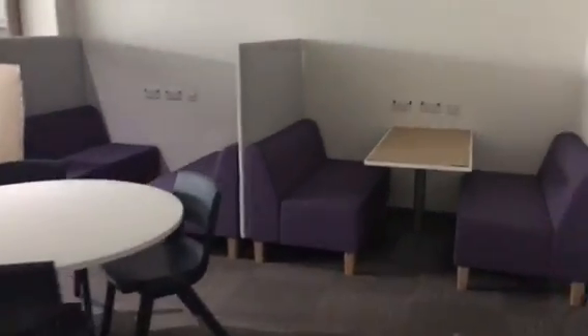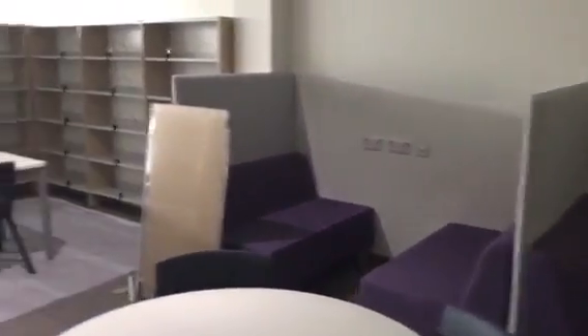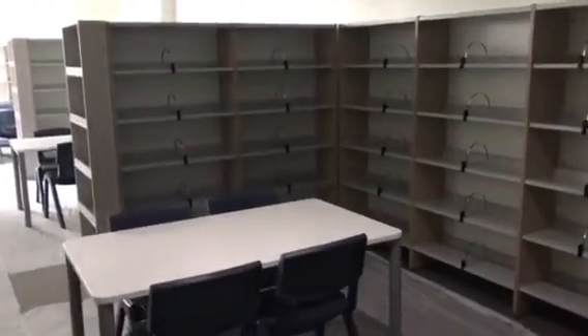This is the learning hub. This is where our pupils can come and read their library books in nice comfortable seating. They can also book out the computers and sit and do their homework.